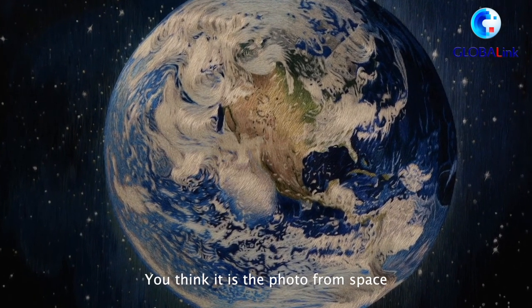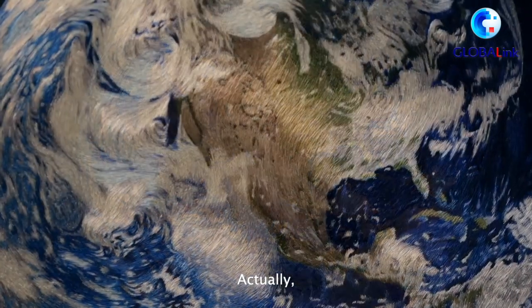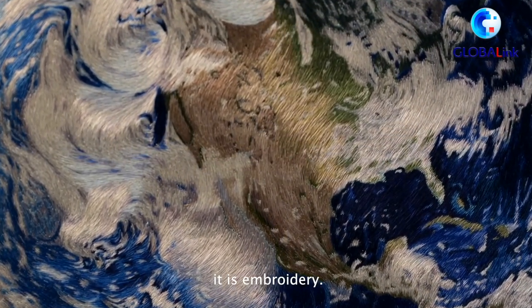You think it is a photo from space captured by satellites, don't you? Actually, it is embroidery.